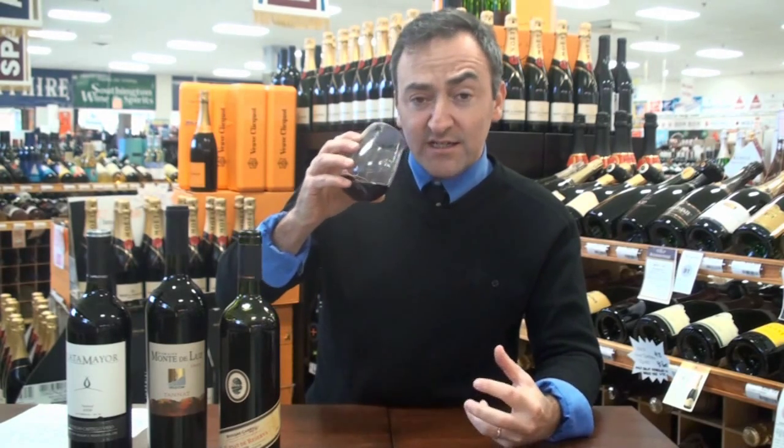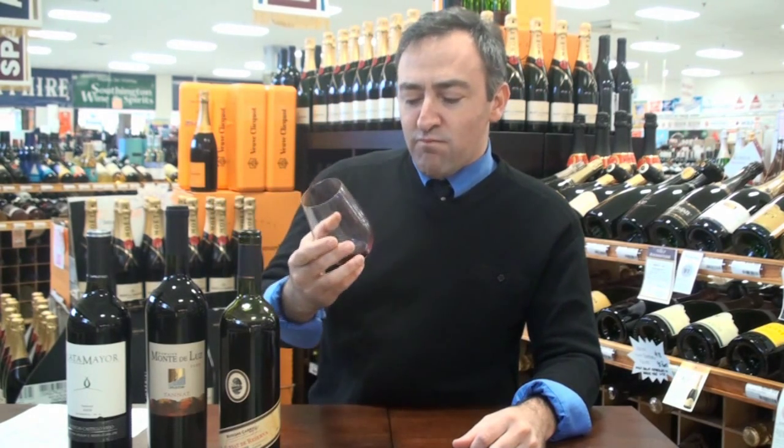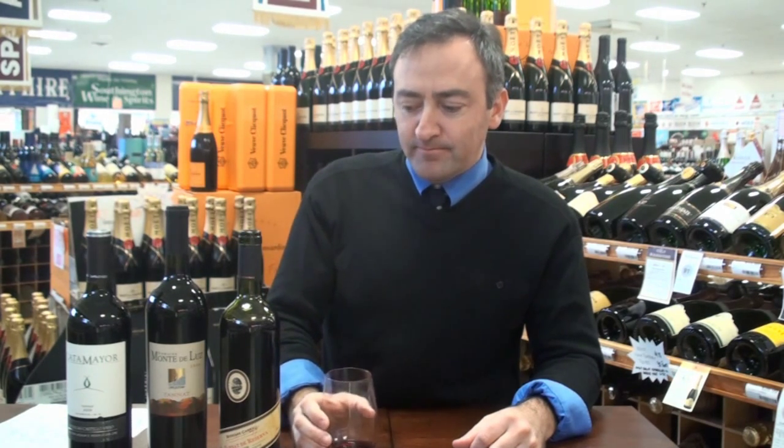Someone asked me the other day, what is a tannin? Tannins are like if you chewed an aspirin — you get that bitterness, that little bite to it. This wine has a really nice violet bouquet, just nice, a little blackberry, a little cherry — easy, approachable, smooth finish.